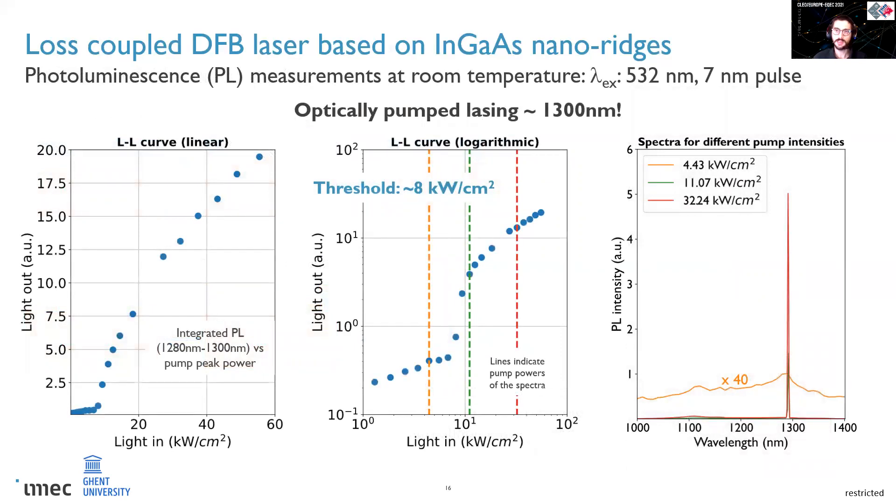The laser performance was tested in a micro-PL setup at room temperature under pulsed excitation at 532 nm. In the plot on the right, you can see the PL spectra for different pump intensities: at lower pump intensity you have a broad PL, while at higher pump intensity a sharp peak appears around 1300 nm. This change from spontaneous to stimulated emission is even more clear in the light-in light-out curves, especially on the logarithmic scale, where you can see a sudden change in the emission regime typical of a laser. From that, you can extrapolate a threshold pump intensity of 8 kW/cm², a value close to the one obtained on gallium arsenide ridges.